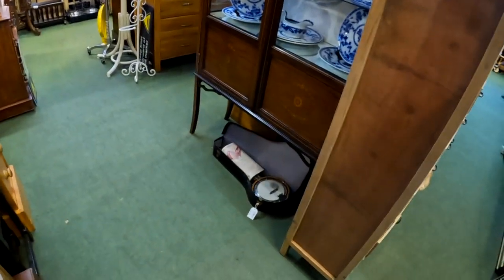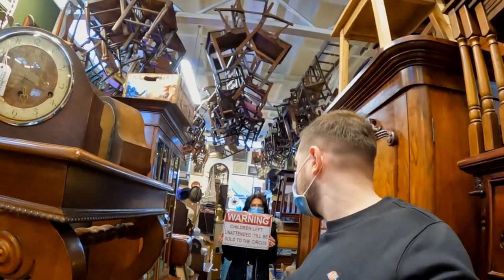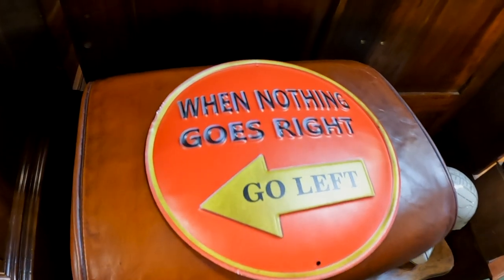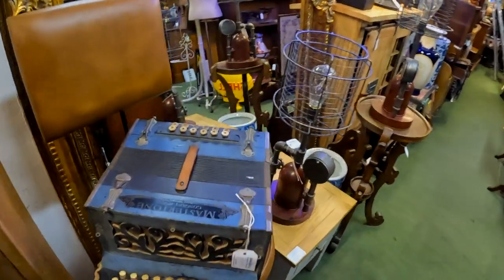Oh, banjo — mini banjo. If we see a banjo, we might have to buy it. Look at that sign: 'The children left unattended will be sold to the circus.' When nothing goes right, go left. I'd love that picture.